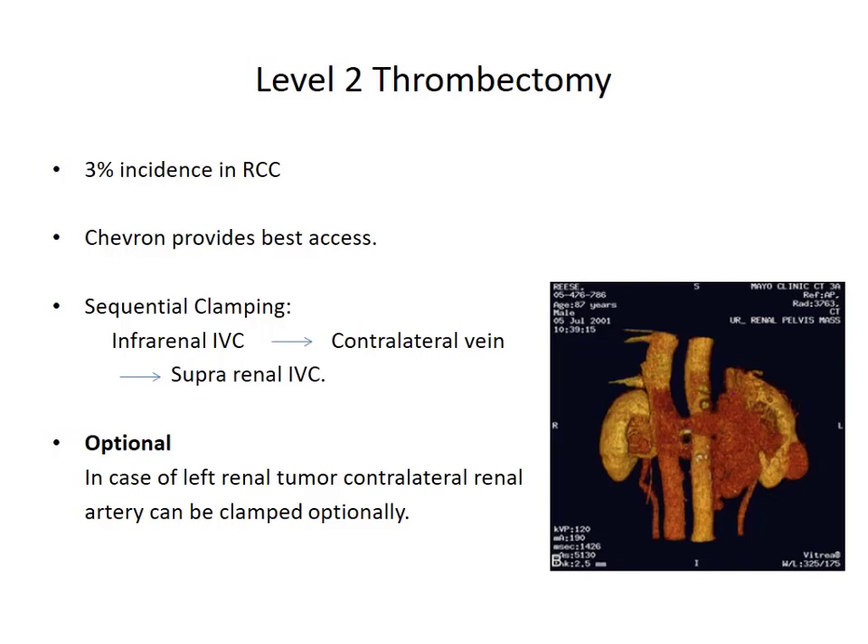For left renal tumors, the contralateral renal artery sometimes needs to be clamped — because the left kidney has better venous drainage through lumbar, gonadal, and adrenal veins, which the right kidney does not have. To prevent engorgement of the right kidney, you may want to intermittently or temporarily clamp the right renal artery — using a clamp or a double loop which is softer and maintains vessel wall integrity.